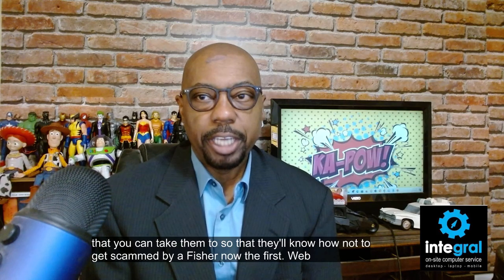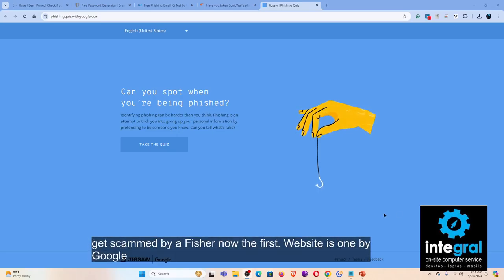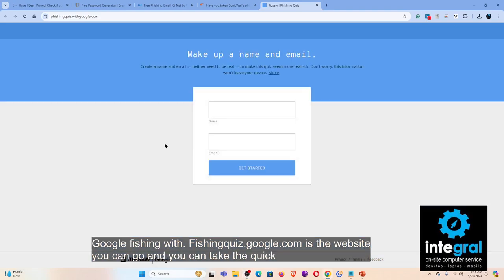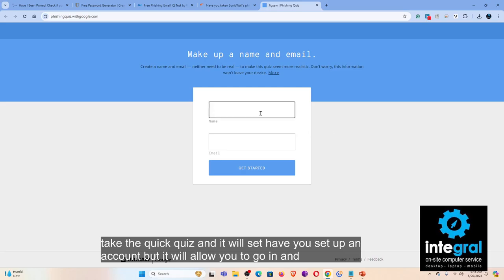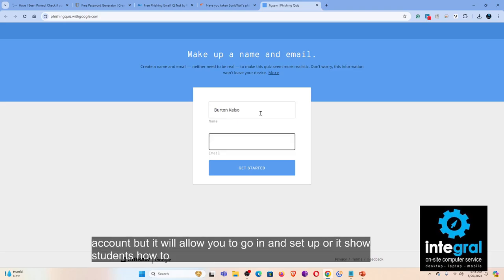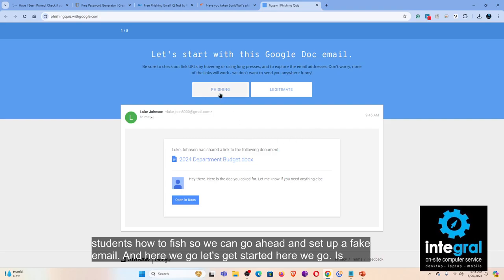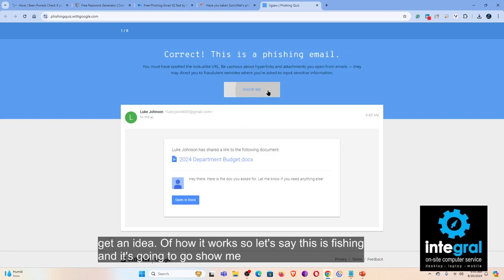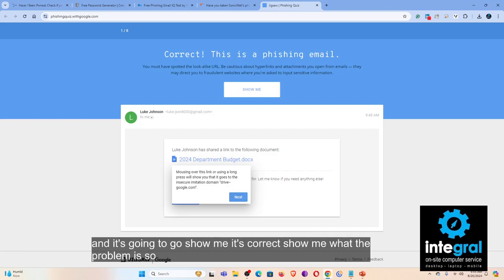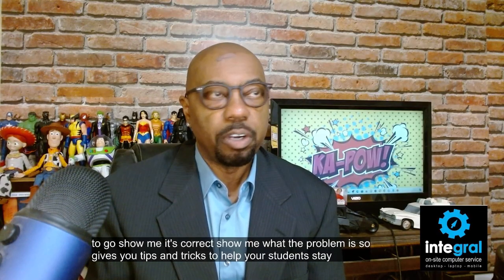The first website is one by Google: phishingquiz.google.com. You can go there and take a quick quiz — it will have you set up an account and show students how to identify phishing. You get an example email and decide: is this phishing or a legitimate email? It shows you what the problem is and gives you tips and tricks to help your students stay safe from phishing schemes.